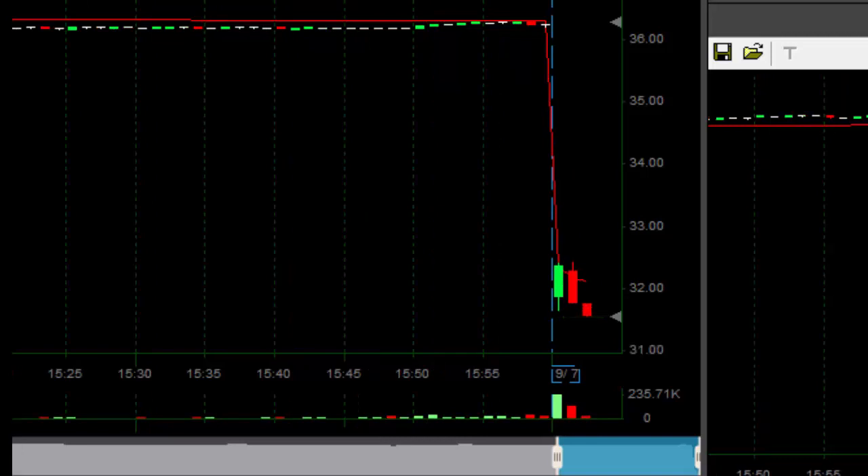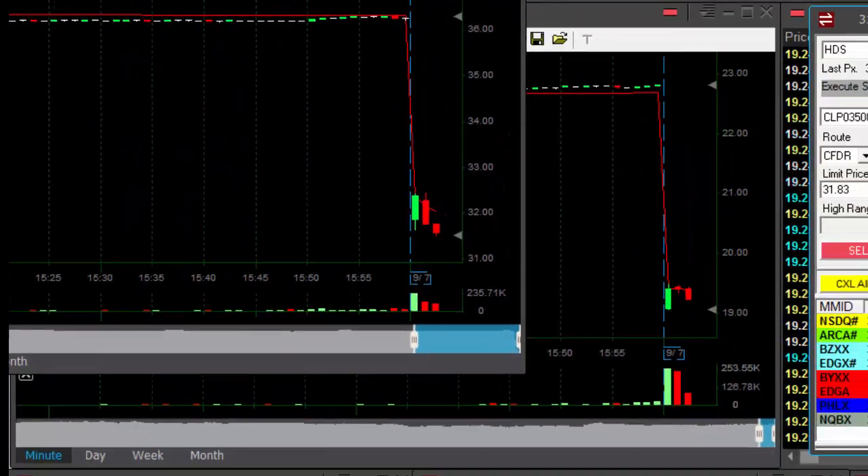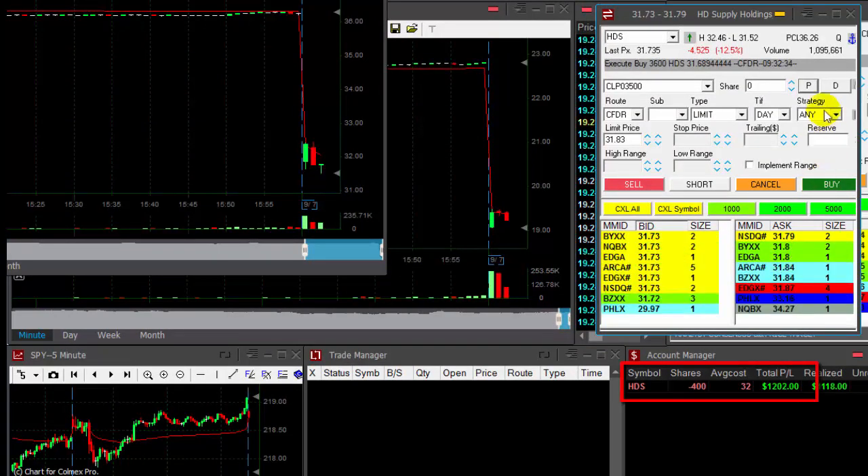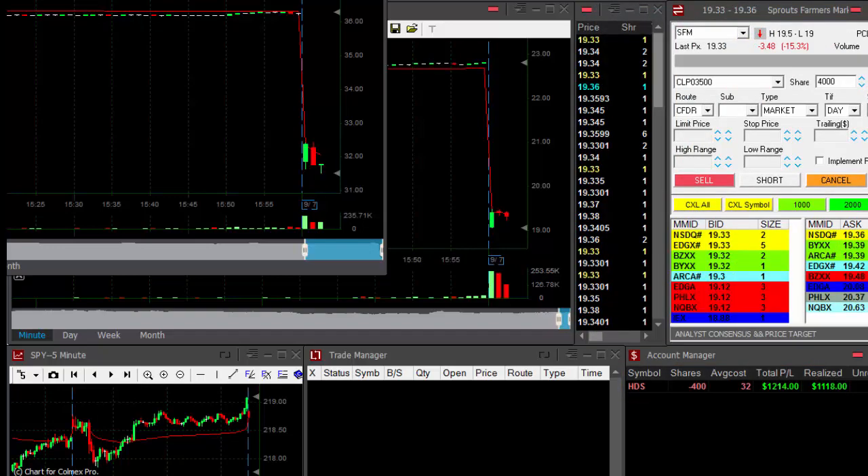Here we go. Come to papa. There we go — that's a nice breakdown. Just a bit more. Getting ready to cover 3,600 shares. Up $1,700. Got it. That's my first trade for the day. HDS worked out fine.